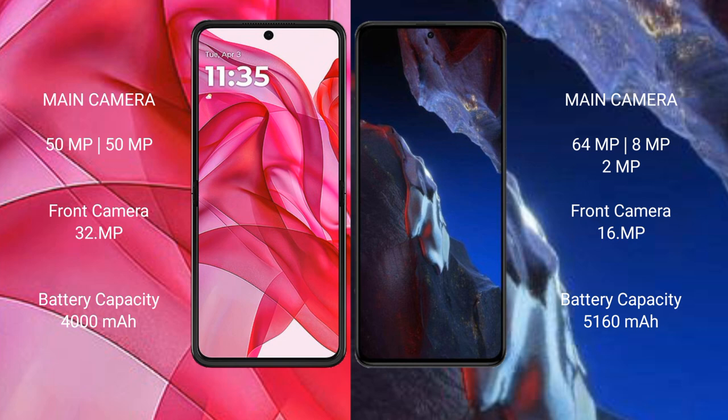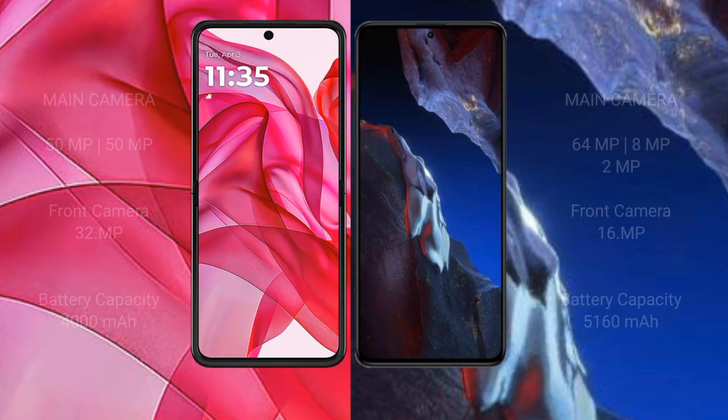Motorola RAZR 50 Ultra has a 4000mAh battery with 45W fast charging support. Xiaomi Poco A5 Pro has a 5160mAh battery with 67W fast charging support.